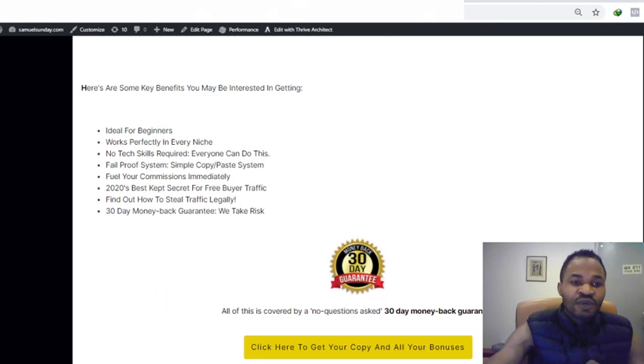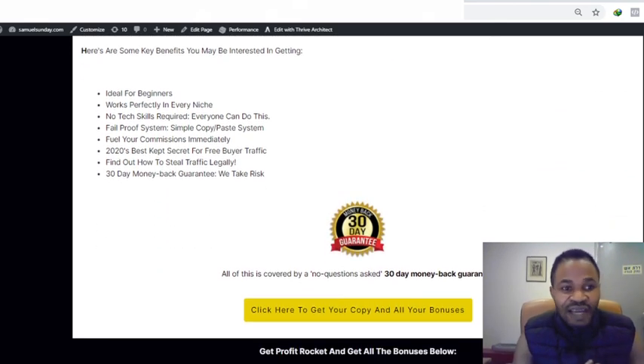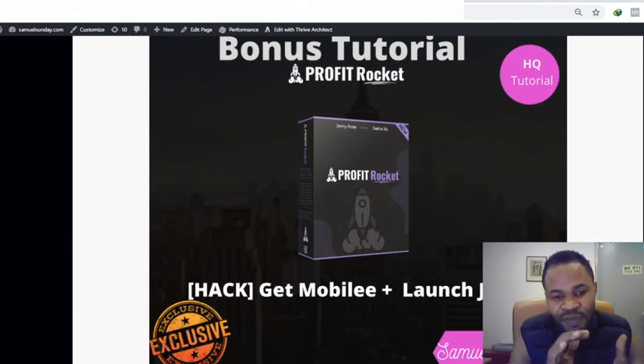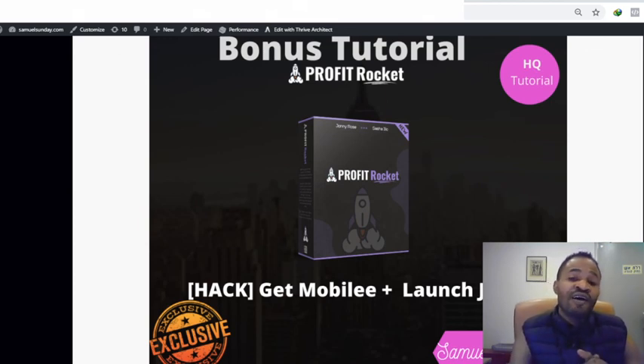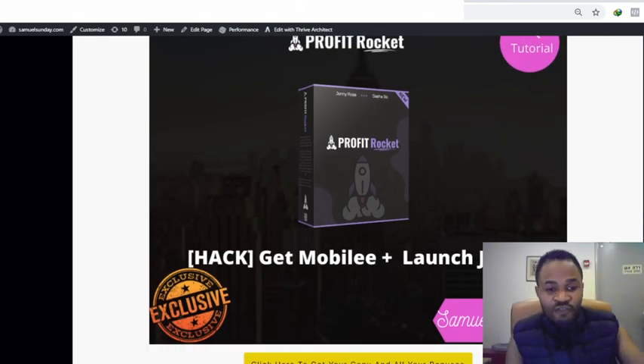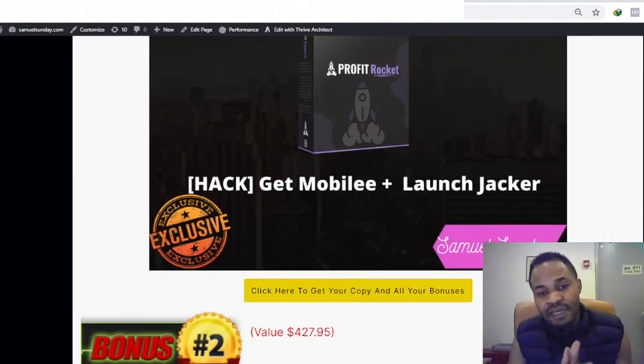Here are some key benefits: this is ideal for beginners and works perfectly in every niche, no skills required, everyone can do this, it's a fail-proof system with simple copy-and-paste. Everything is covered by a 30-day no-questions-asked money-back guarantee. For just $9.45 — about 10 bucks — you get access to the software, training modules, and all of my bonuses for free.